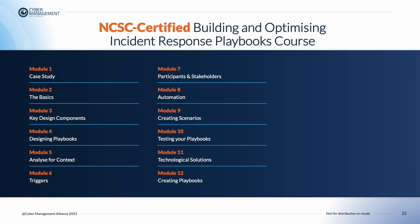In Module 10, we talk about testing your playbooks — the basics of testing playbooks for efficacy. Module 11 looks at technological solutions and the importance and role of technology in playbooks. Then finally in Module 12, we look at creating playbooks — how to actually design and create playbooks — and how you can use threat intelligence to create a playbook and examine its components.